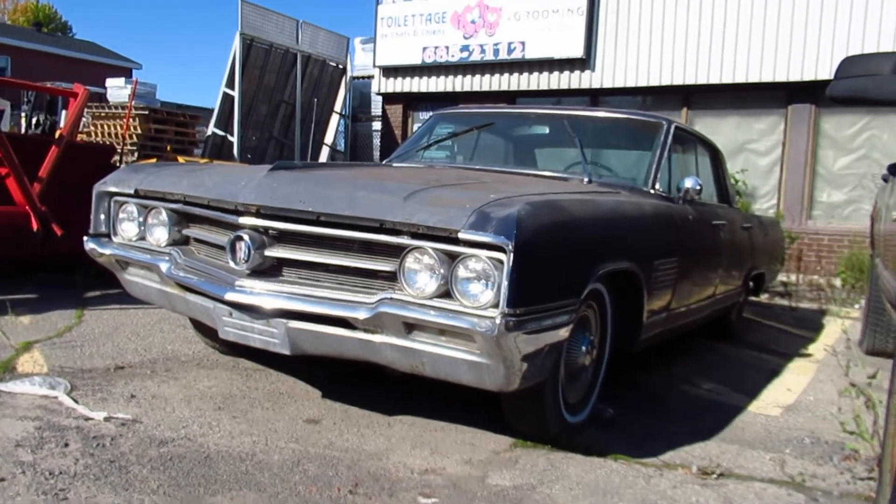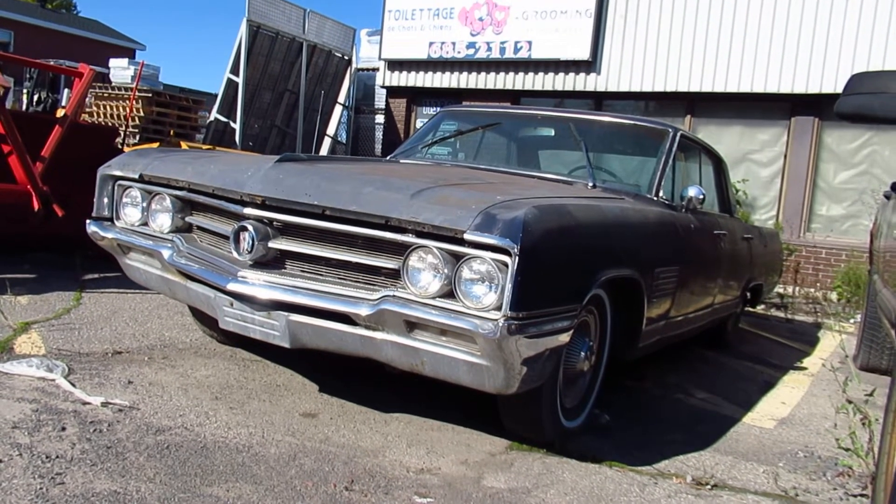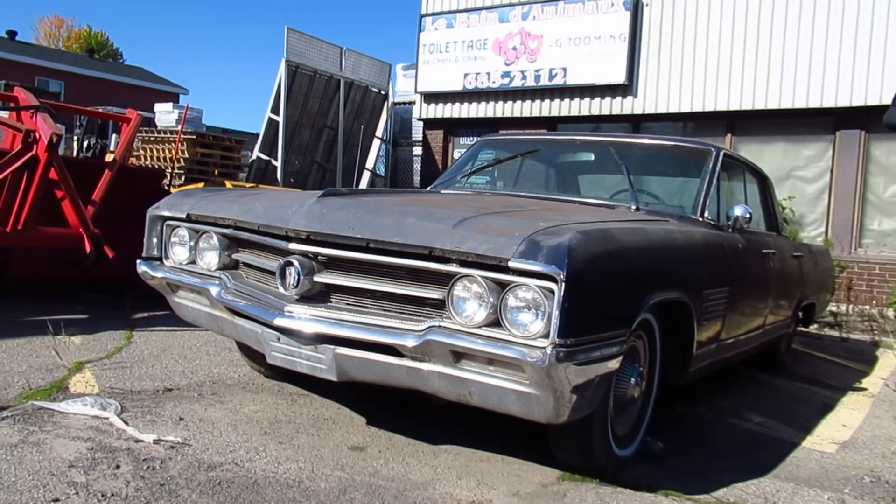Look at this '64 Buick Wildcat, man. I've seen this car like half my life, it seems. Ever since I grew up here in Roxborough. And look, it's still here. It's been sitting outside for like probably decades.